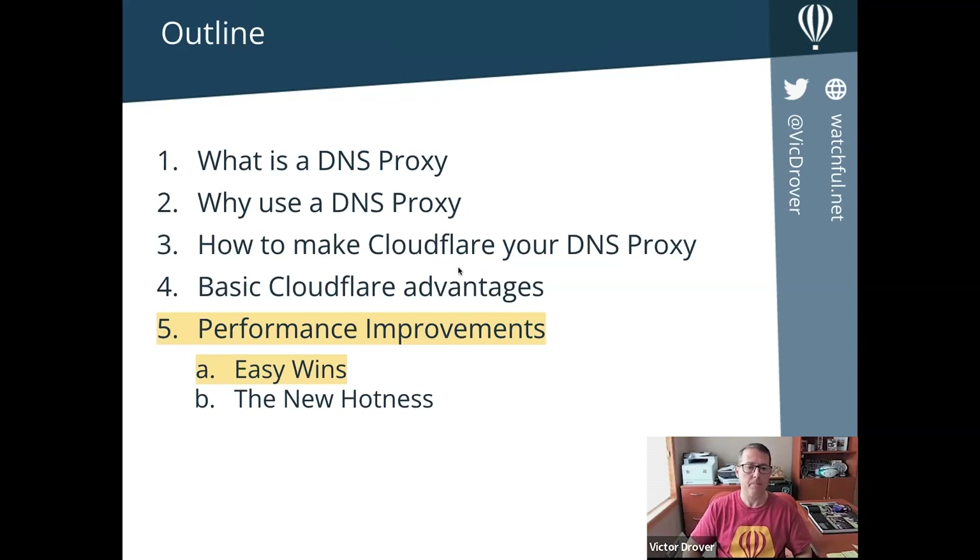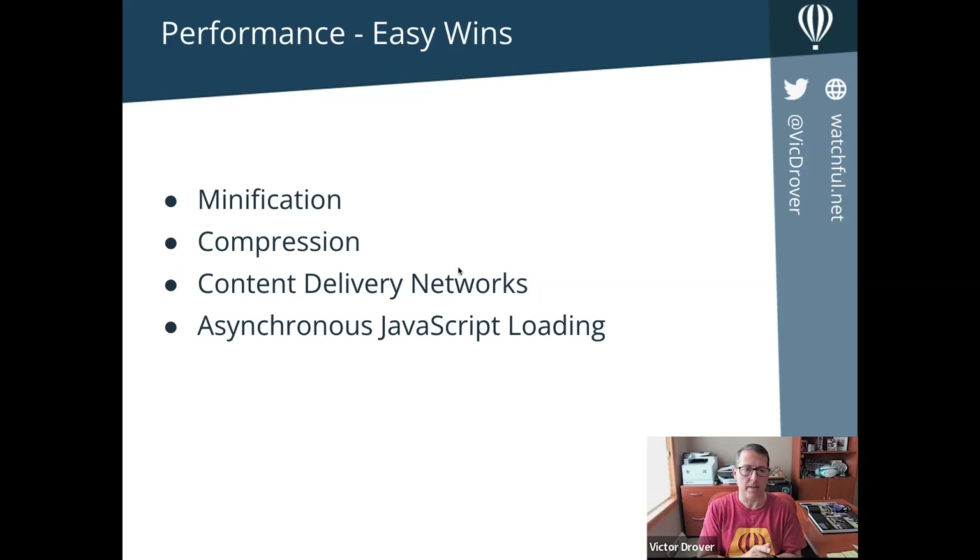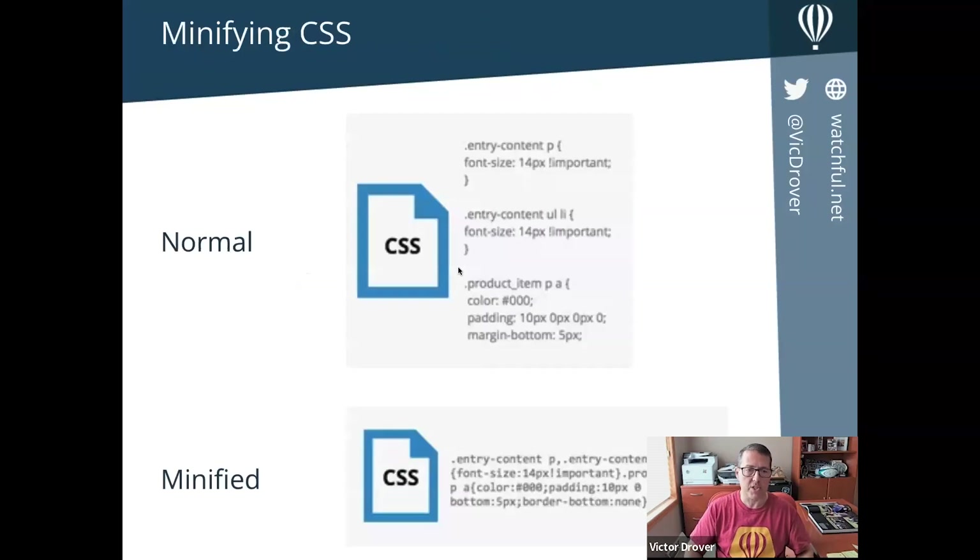We're going to talk about four easy wins for performance. They have to do with minification, compression, content delivery networks, and asynchronous JavaScript loading. I'm going to tell you all about these four topics. If you know about them, bear with me — I want to give you details so you understand what's happening and can make good decisions. Not everything works for every website; you do have to do some experimentation to get the most out of CloudFlare and make sure your site continues to work normally.